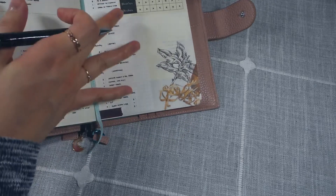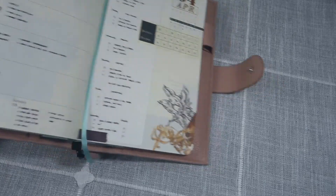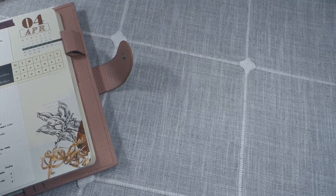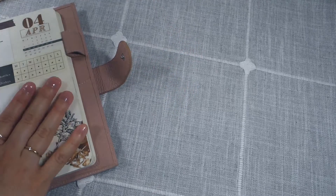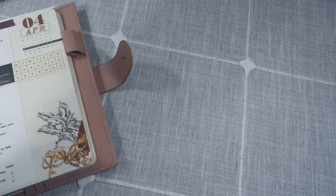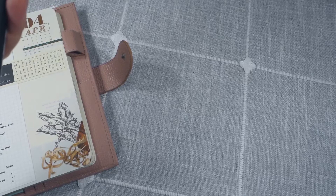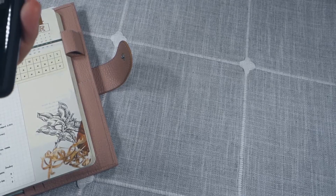This is the current week's spread — I haven't decorated it, as you can see. David Allen makes the distinction between your calendar and your next actions list. If anybody's curious about the Getting Things Done method and wants me to make a dedicated video, I'd be happy to do that.